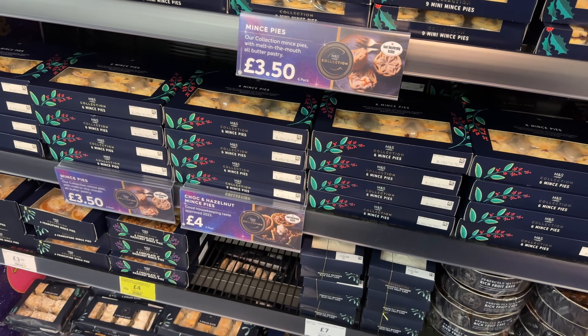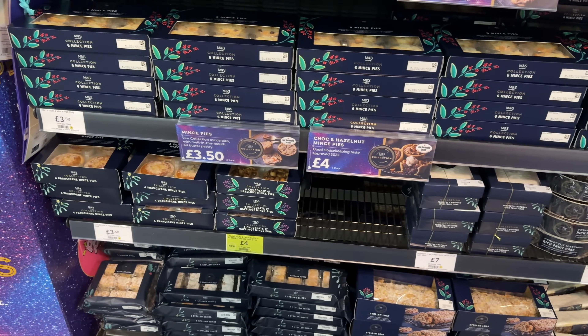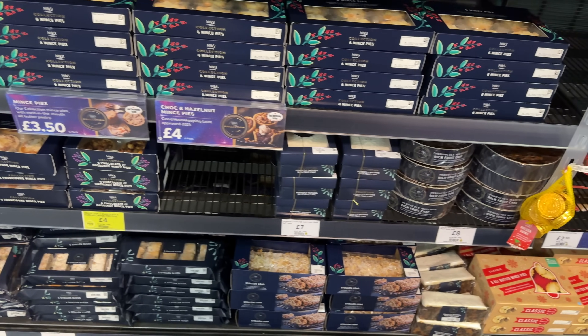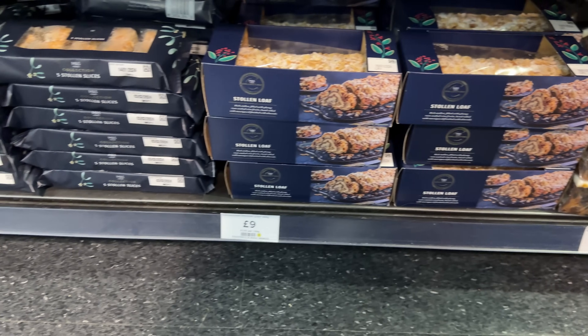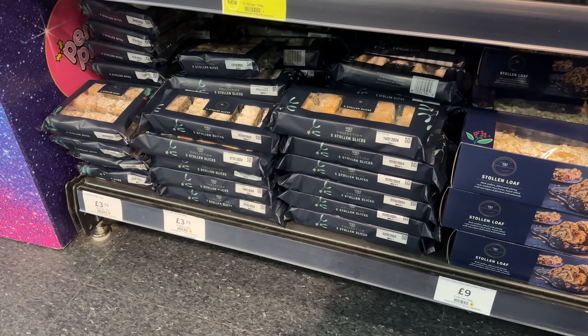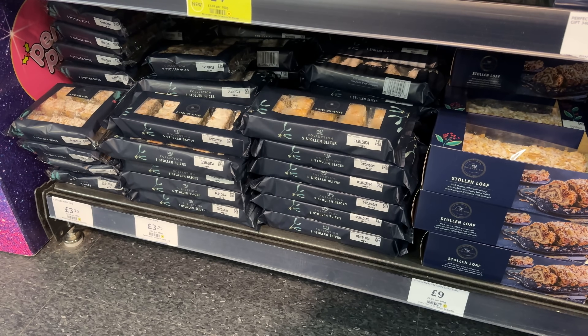They have fun crisp bags: turkey feast combo mix and pigs in blanket combo mix. This biscuit tin is really nice - a snowy Christmas biscuit tin, it's a musical tin that projects a festive scene. £10 is such a good price for that. They've got mini mince pies, full size, frangipane mince pies, chocolate and hazelnut mince pies. And look at that stollen loaf - it looks so good - and the stollen slices. I tend to get these every year and have them with thick brandy cream. Absolutely amazing.